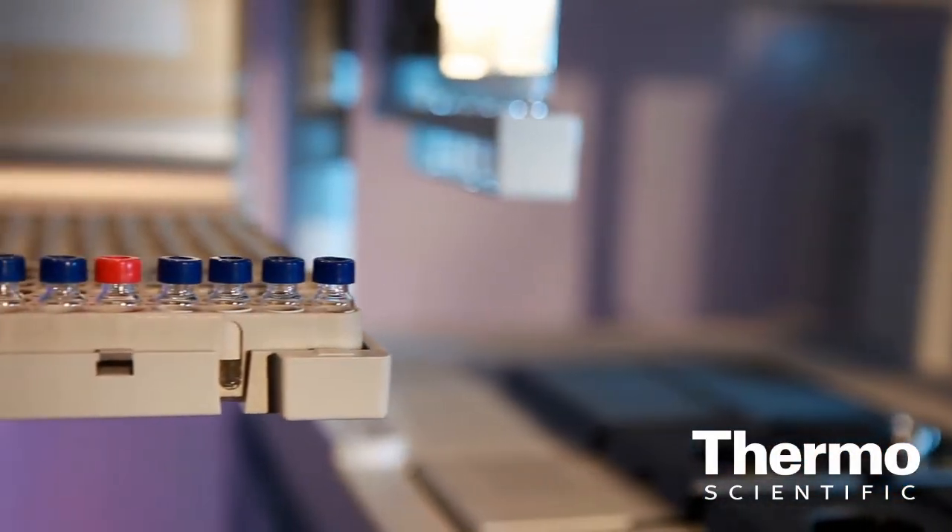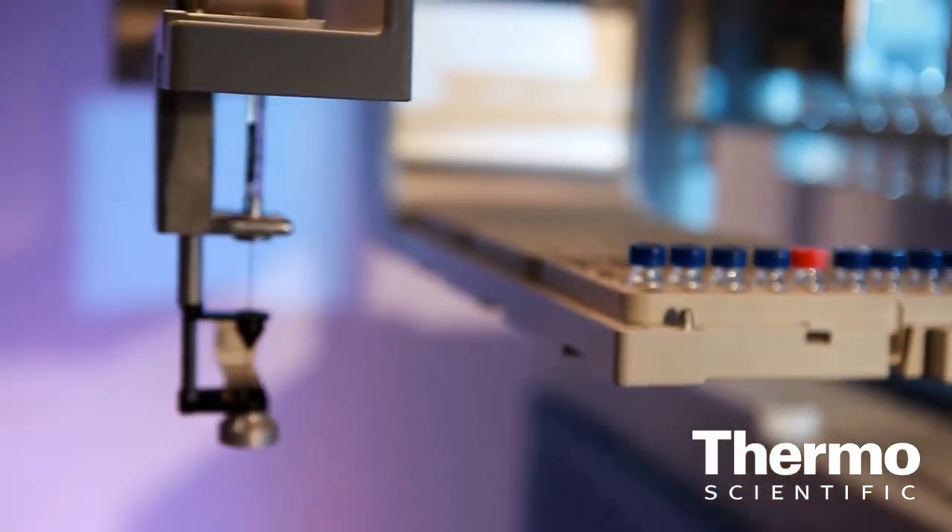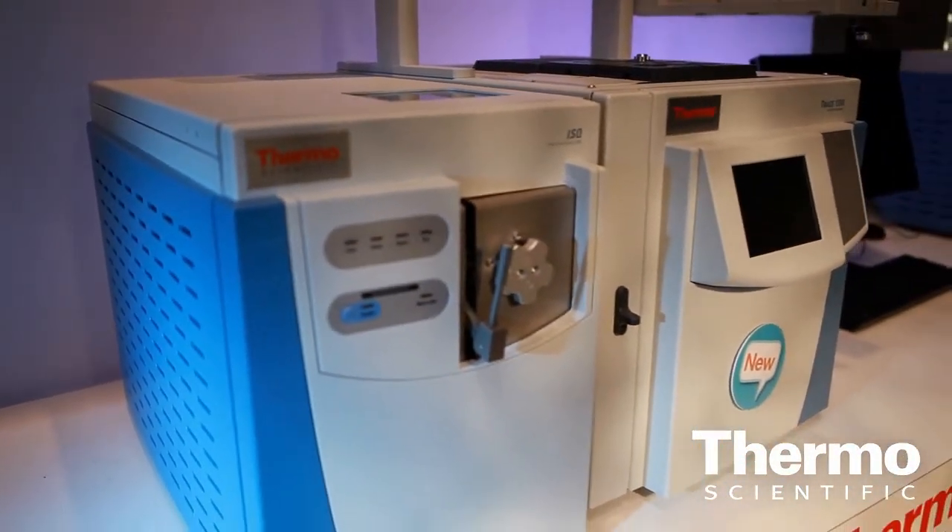It can be used for chemical applications, solvents, purity type of analysis. It's also very useful for food safety applications combined with mass spectrometers. We have very good feedback about the sensitivity that the instrument is able to deliver with the different detectors.